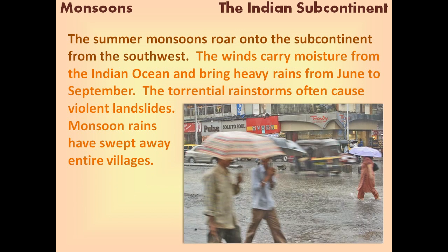The summer monsoons roar onto the subcontinent from the southwest. The winds carry moisture from the Indian Ocean and bring heavy rains from June to September. The torrential rainstorms often cause violent landslides. Monsoon rains have swept away entire villages.